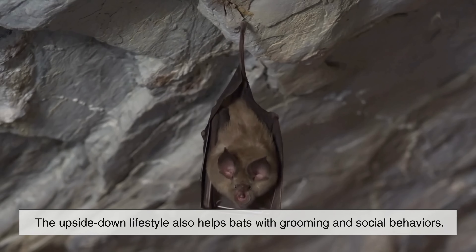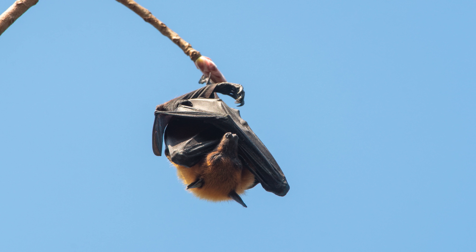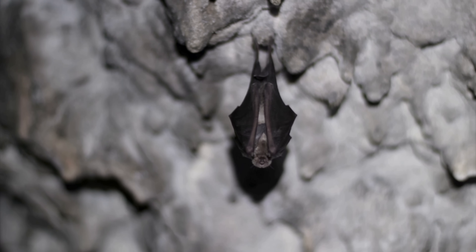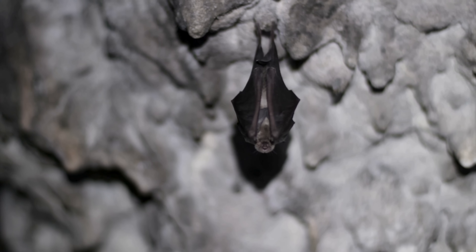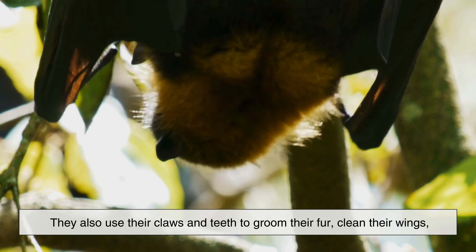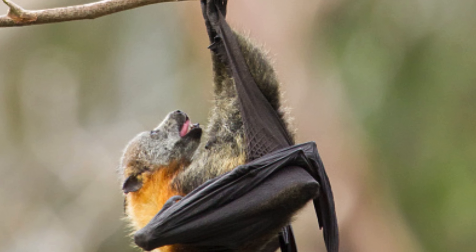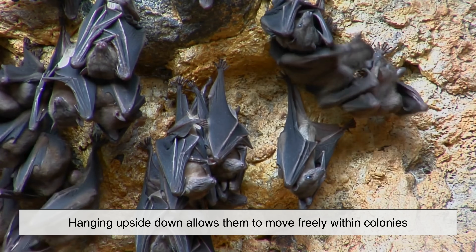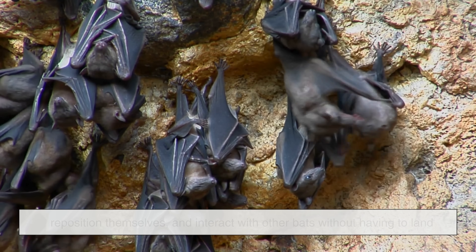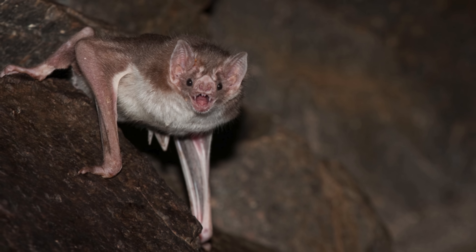Interestingly, the upside-down lifestyle also helps bats with grooming and social behaviors. You might imagine that hanging that way would make things more difficult, but for bats it's actually quite convenient. They use their wings like blankets, controlling their body heat and protecting themselves while sleeping. They also use their claws and teeth to groom their fur, clean their wings, and remove parasites, all while comfortably suspended. Hanging upside down allows them to move freely within colonies, reposition themselves, and interact with other bats without having to land or walk awkwardly on the ground.